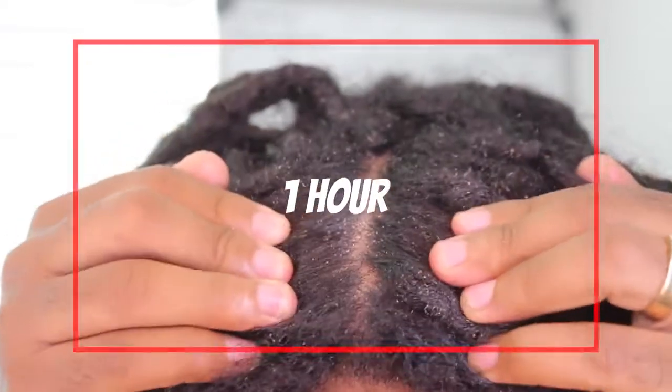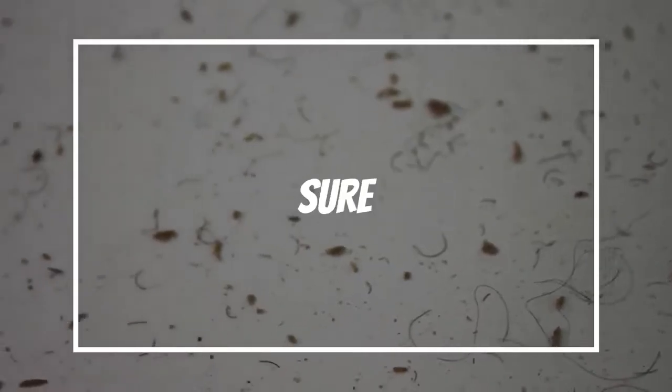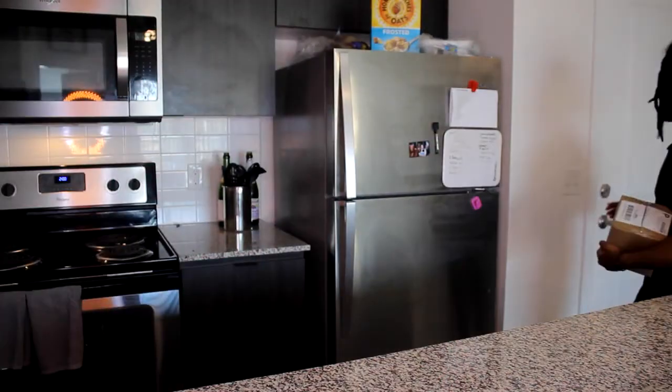In the last video you saw me scratching my hair for one hour. In this video I'll be shampooing my hair, making sure that all the dandruff is gone. So make sure you guys like, share, and subscribe. Welcome back to another video of Activeverse Universe.